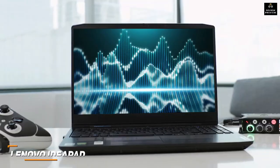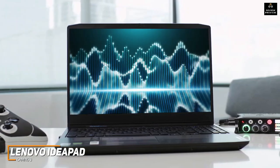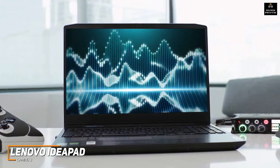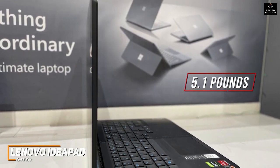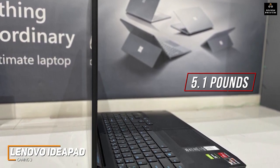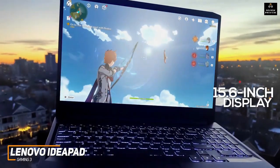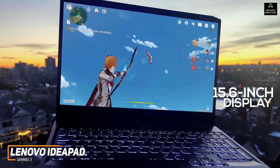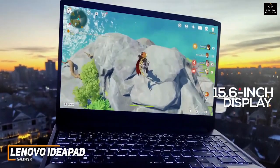The Lenovo IdeaPad Gaming 3 is a solid gaming laptop that comes with a decent port selection for your peripherals, a massive screen to keep you focused, and enough processing power to deliver smooth frame rates at decent settings. It has a relatively compact and lightweight design that weighs 5.1 pounds, featuring a plastic and polycarbonate chassis. You get a 15.6-inch display with a 120Hz refresh rate and 1920x1080 resolution, though it lacks some brightness and color depth.